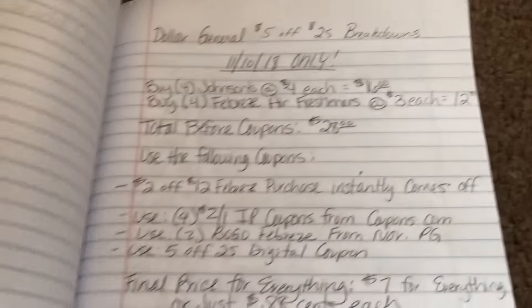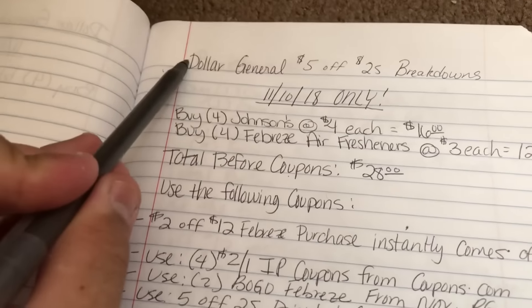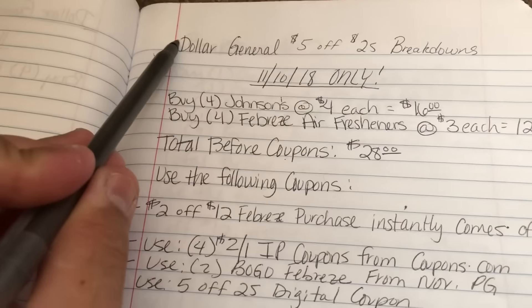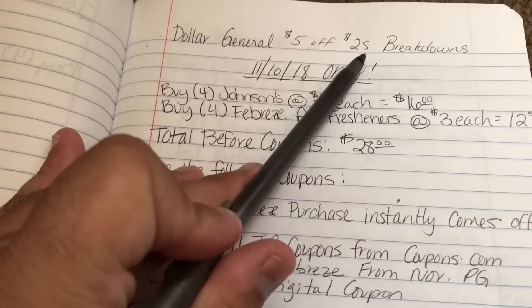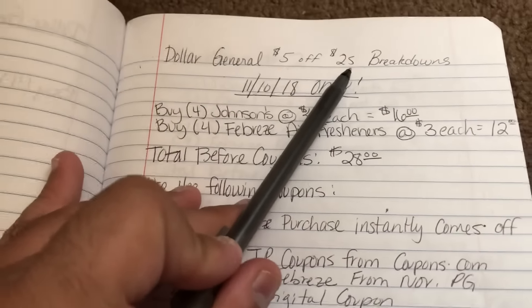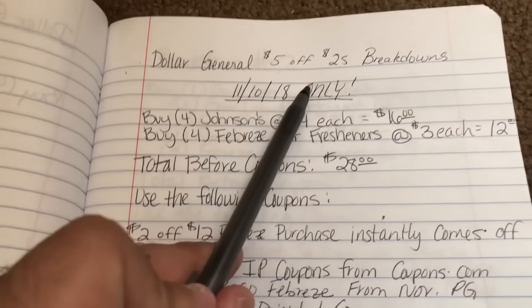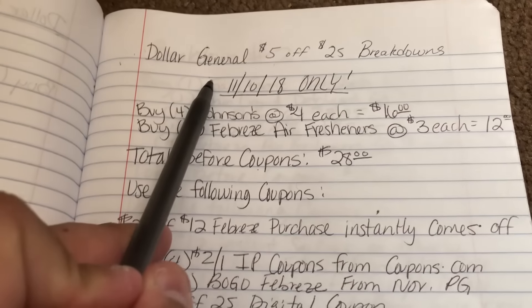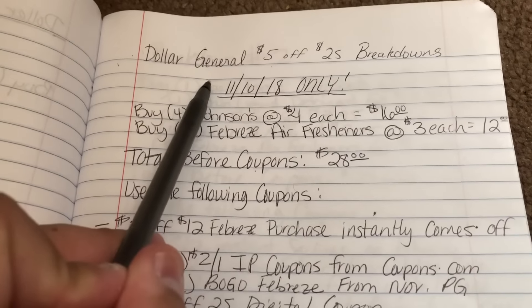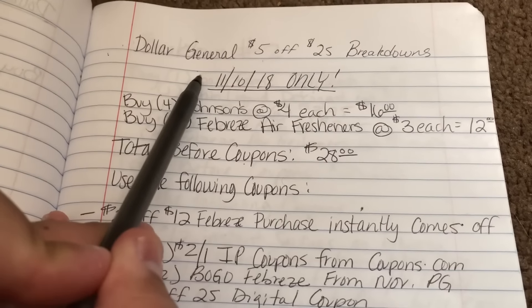Hey there crazy couponers, it's me Eric and welcome back to my channel. I'm here to present another video with breakdowns for the $5 off $25 digital coupon for Dollar General that's only good for 11/10/2018. It's a Saturday deal only, and I wanted to bring you guys a couple more breakdowns to give more variation as to what you can do for Dollar General and for what items you may be needing.